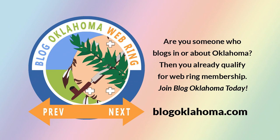Are you someone who blogs in or about Oklahoma? Then you already qualify for Web Ring membership. Join Blog Oklahoma today! Want to know more? Just explore the Web Ring and discover some of the best blogs and podcasts in the nation. Visit blogoklahoma.com for more information.